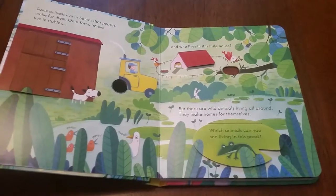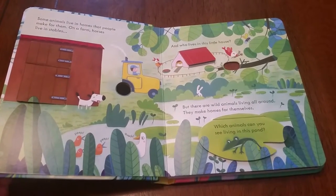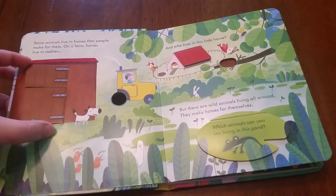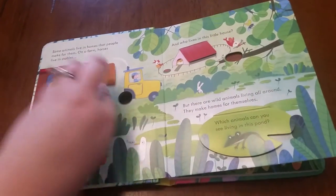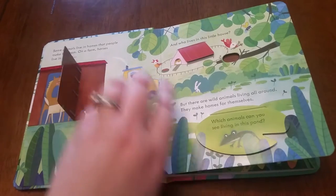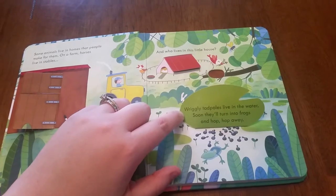They're smaller in size and they just have less information on each page. This one in particular is about animal homes. You can see just little bite-sized pieces of information, plus fun little flaps for them to flip over and discover what animals live where.